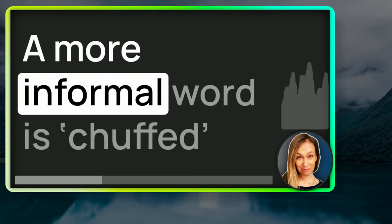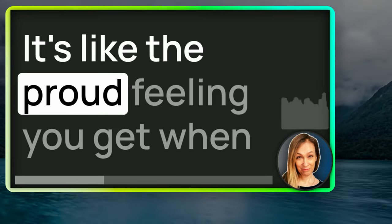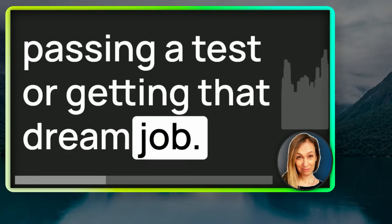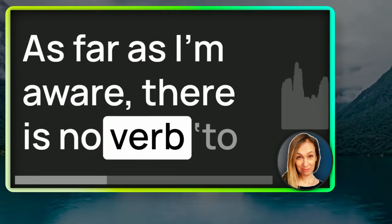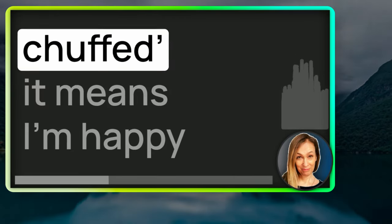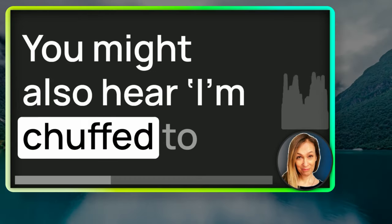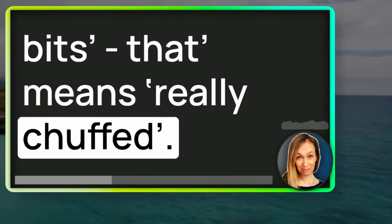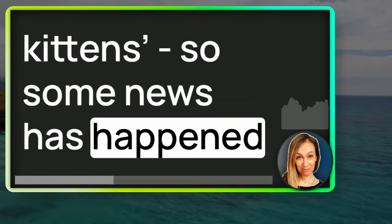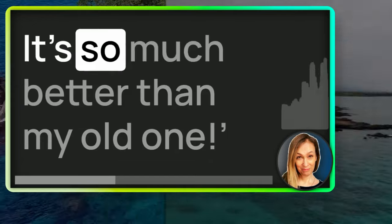A more informal word is chuffed — that's C-H-U-F-F-E-D. It's like the proud feeling you get when you achieve something significant, like passing a test or getting that dream job. As far as I'm aware, there is no verb to chuff, just the word chuffed. If someone says 'I'm really chuffed,' it means they're happy because they've had good news or something positive has happened. You might also hear 'I'm chuffed to bits' — that means really chuffed. I'm chuffed to bits with my new phone — it's so much better than my old one.